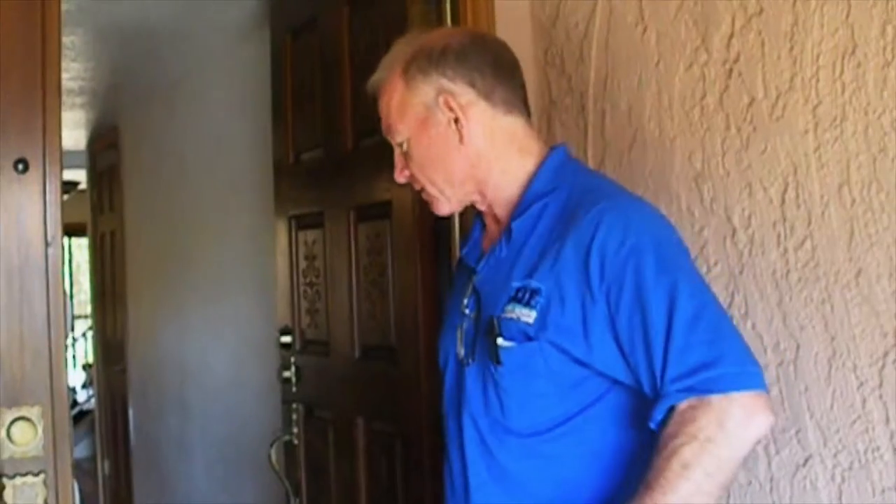Hello, my name is Paul Furman. I'm with AJF Engineering and Inspections. I'm a certified home inspector in the state of Arizona. Today we're going to talk about doors, exterior doors in particular.